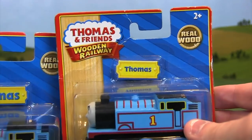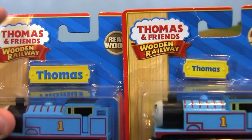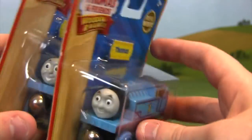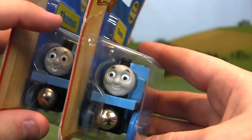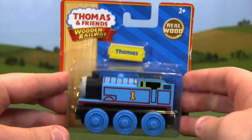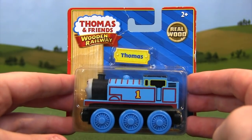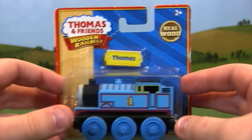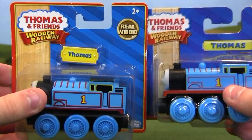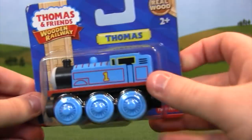Learning Curve did a lot of things right when it came to making wooden trains, but the CGI faces were a step in the wrong direction. I don't know who approved that, but I'm extremely glad they didn't last very long. The only other major change is the size of the yellow nameplate — it shrunk a little bit. This was sold from 2011 to 2012, and 2012 was Learning Curve's last year as the maker of the Thomas Wooden Railway line. Another big company stepped up to fill the shoes — that's when we move into the Mattel era, which is presently who governs the Thomas Wooden Railway line.